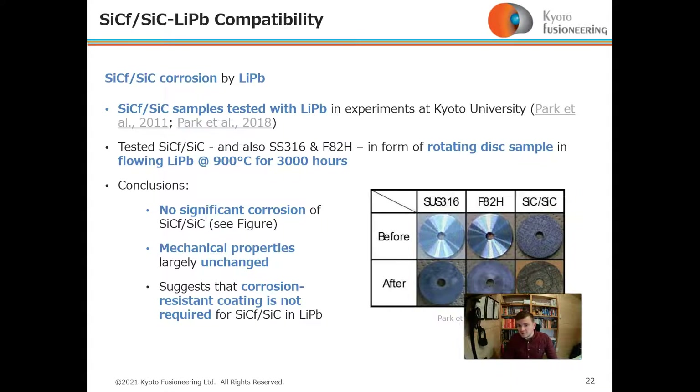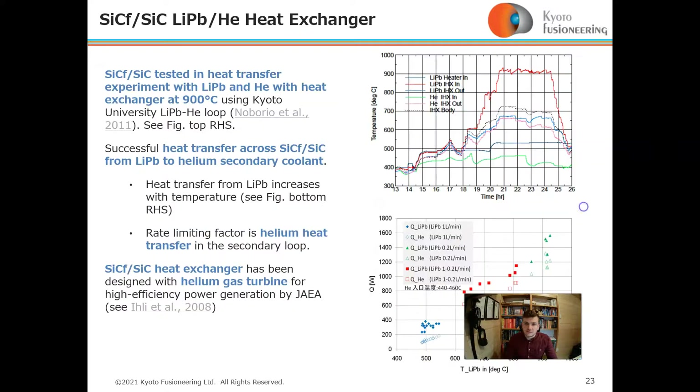The conclusions were no significant corrosion of silicon carbide composite, mechanical properties were largely unchanged, suggesting that a corrosion-resistant coating will not be required for silicon carbide in lithium-lead.